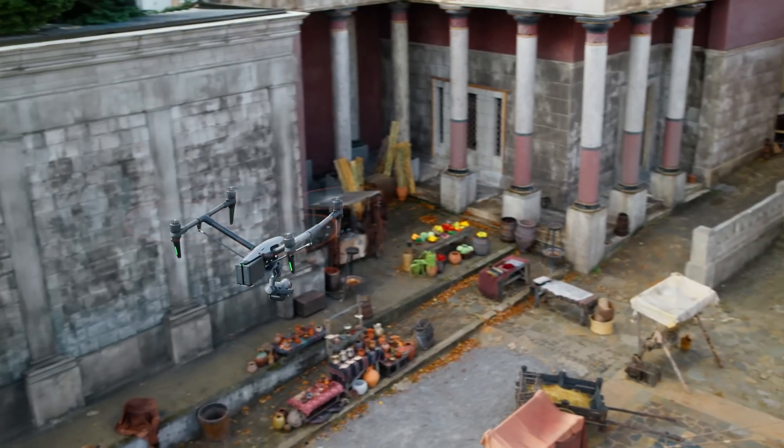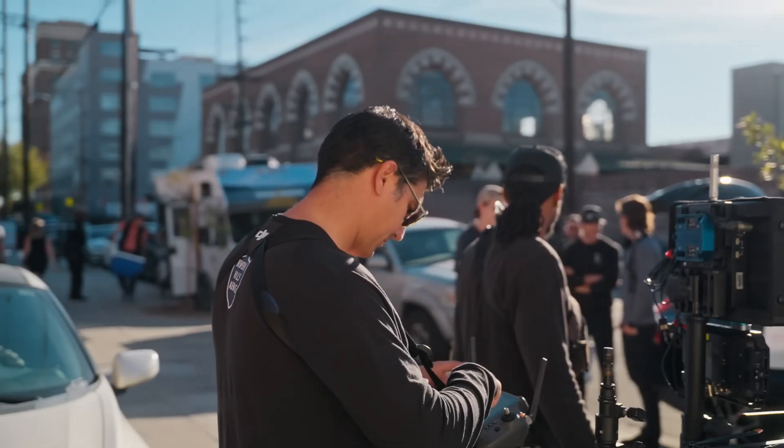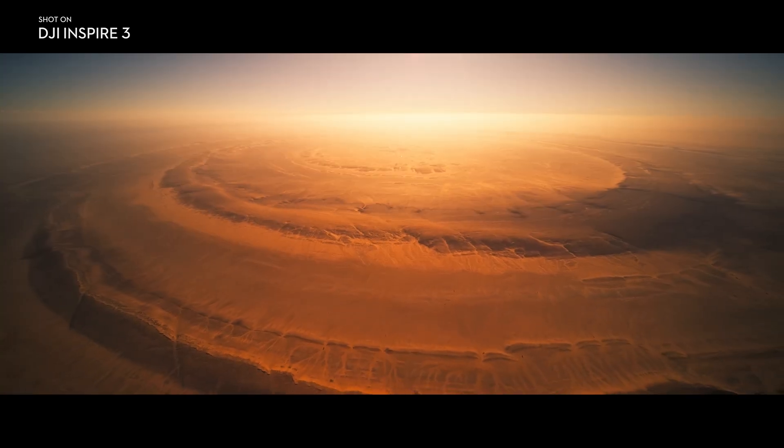I have a feature coming up and there are some shots I'm pretty excited about that I can get with this new Inspire 3. We created the Inspire 3 to unlock a universe of potential for any pilot, cinematographer, or filmmaker. Shoot the timeless work of tomorrow, and master the unseen.